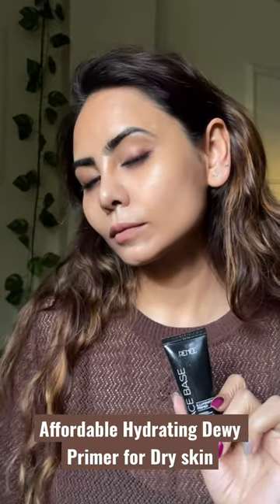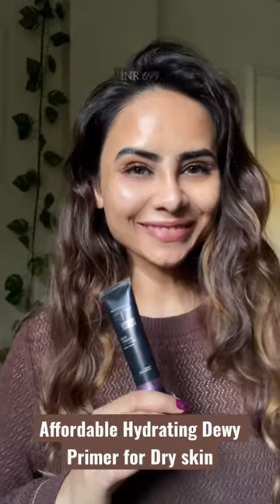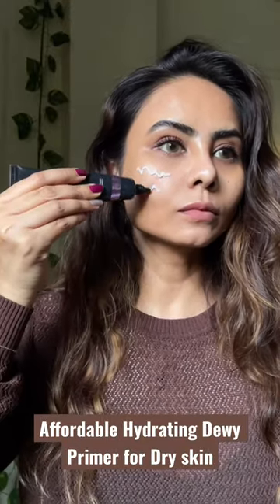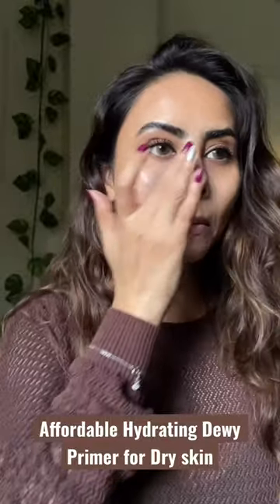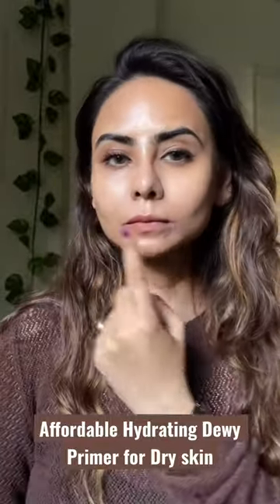Last is from Maybelline — it is their Dewy Smooth Primer. It can be used for normal to dry skin people, and they also have another one for oily skin people. You can clearly see the visible difference here.